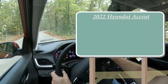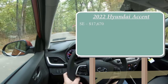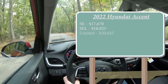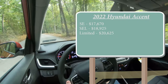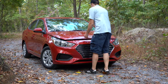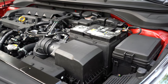There are a few different trim levels for the 2022 Accent. The SE starts at $17,670, the SEL at $18,925, and lastly the Limited starting at $20,625. For reference, we actually have the SE trim level with us today, so that's what we're working with for the rest of this video.